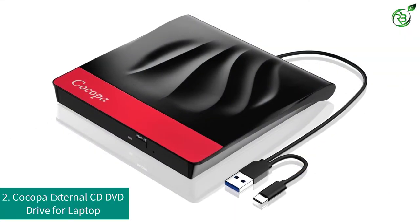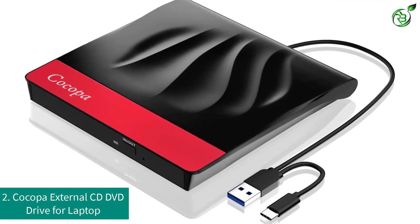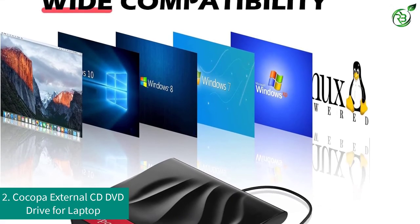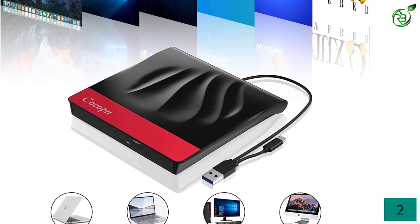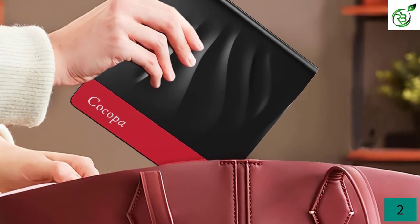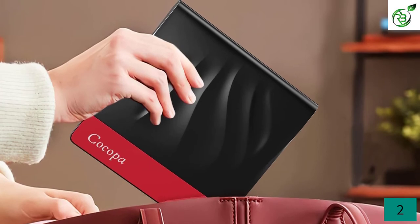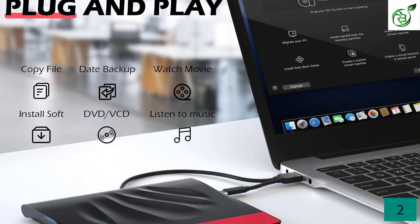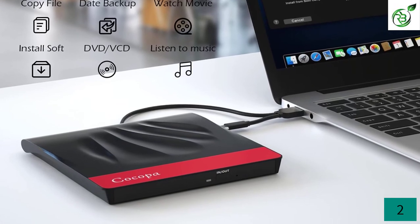Number 2: COCOPA External CD DVD Drive for Laptop. We will have one of the cheapest external DVD players that will offer great features for the low price range. COCOPA is one of the most affordable brands on our list. The COCOPA External CD DVD Drive is one of the cheapest devices on our list today and still offers great features such as dual connectivity and wide system compatibility. It is also a high-speed USB powered external drive that supports almost all types of CD and DVD discs and connects via the embedded connector cable. Both USB Type-A and Type-C options are available on the same cable so that you won't have to buy any connector with the device.